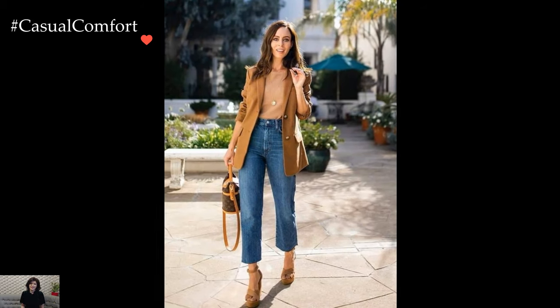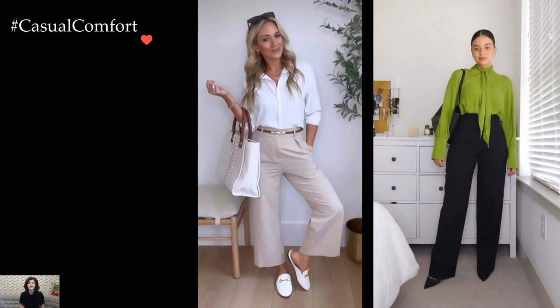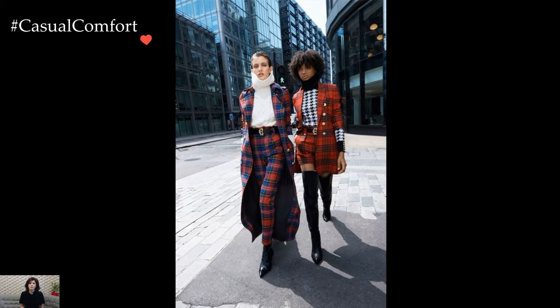Layering becomes a stylistic choice that adds versatility to business casual attire. A lightweight scarf, tailored vest, or sleeveless blazer can be added to the ensemble for extra warmth or visual interest. These layering pieces allow individuals to adapt their outfits to changing temperatures while maintaining a polished and stylish appearance.